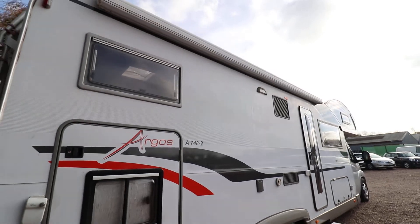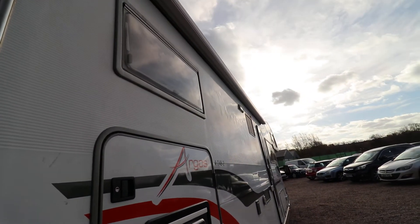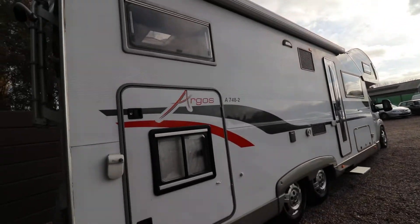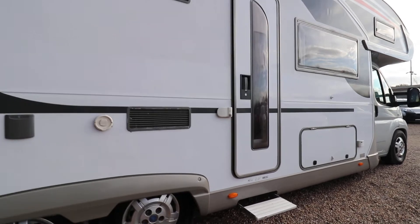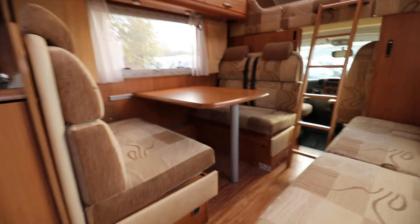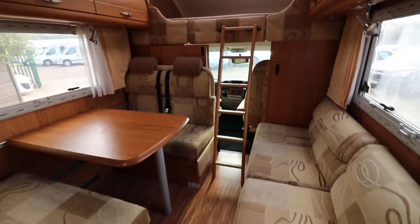As it says in the listing, this one does have a couple of marks and ripples in the side. They are quite minor but it has had a large effect on the value of the motorhome, so you can save quite a lot of money by buying this one. As you can see inside it's in lovely condition.